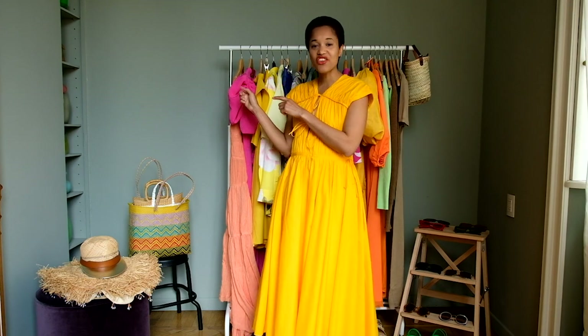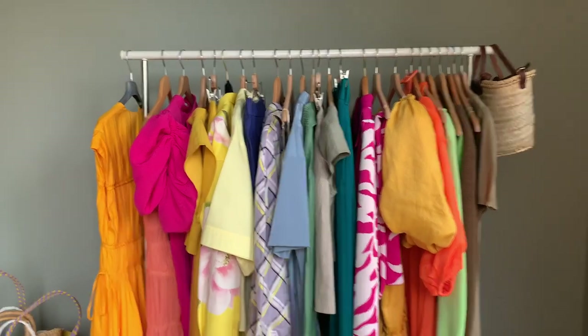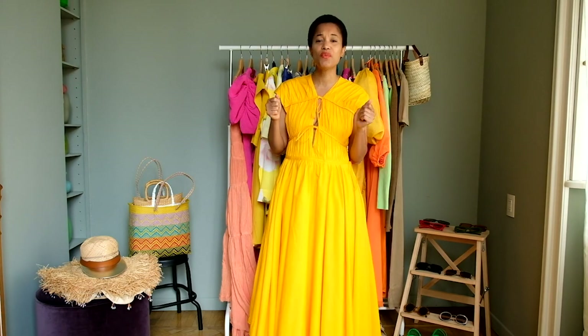Hey pretty birds! Welcome back to our channel. It's good to see you here again. I have a new video for you which is in response to a direct request for vacation style. These are the pieces that I have at home right now. If you aren't already subscribing, please do so below. We really need your support and please like and comment on all of the videos that you love.